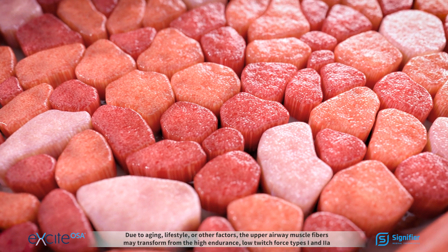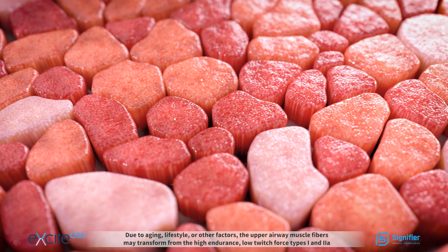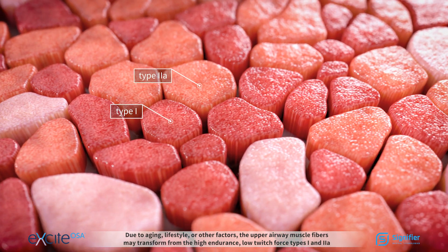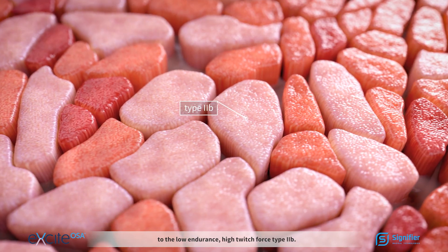Due to aging, lifestyle, or other factors, the upper airway muscle fibers may transform from the high-endurance low-twitch force types 1 and 2A to the low-endurance high-twitch force type 2B.